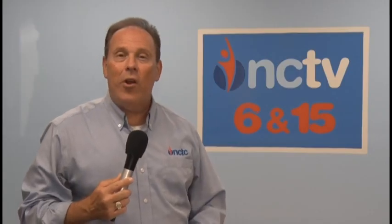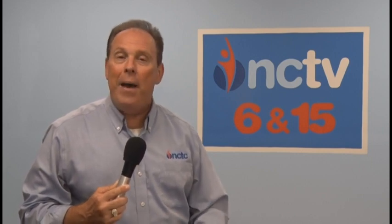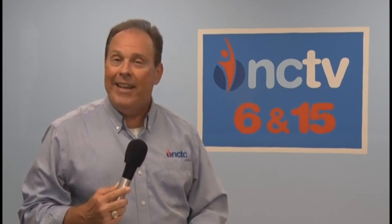Hello everyone. We're starting a new series here on North Central Television. Over the next several weeks, we're going to learn about the history of the different towns in the NCTV viewing area. We're sure to find out some very interesting facts about each community we visit. Let's start things off in Westmoreland.